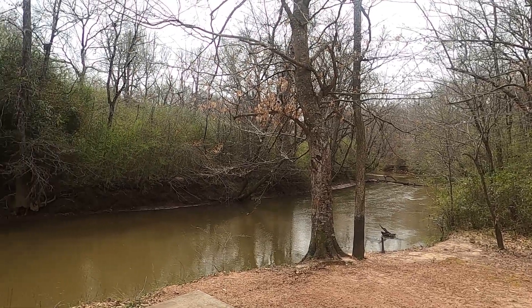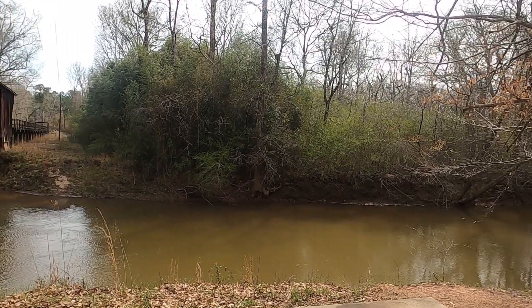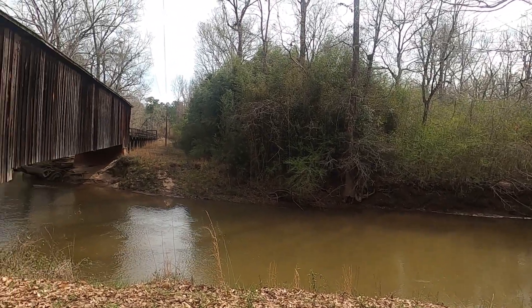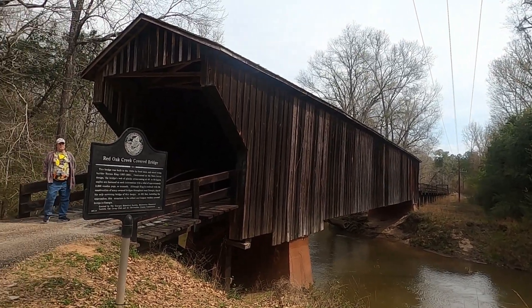Here we are in Imlac, Georgia, and we're going to take a walk down this historic covered bridge.